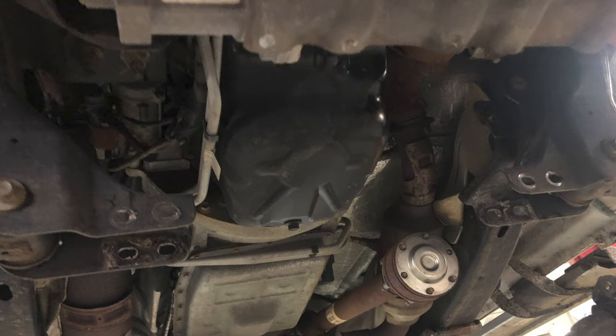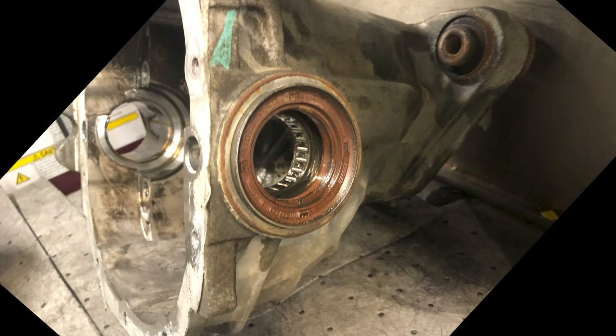We ran it on the lift to see if we could duplicate the noise. Using a stethoscope, we could definitely hear the noise coming from the front differential on the left side. Just double-checking to make sure the 4x4 was working correctly — we didn't hear any clicking type noises like these F-150s are known for with the integrated wheel ends going bad. Everything was working fine going in and out of four-wheel drive. We didn't hear any clicking or grinding from the wheel bearings, so that was all fine.